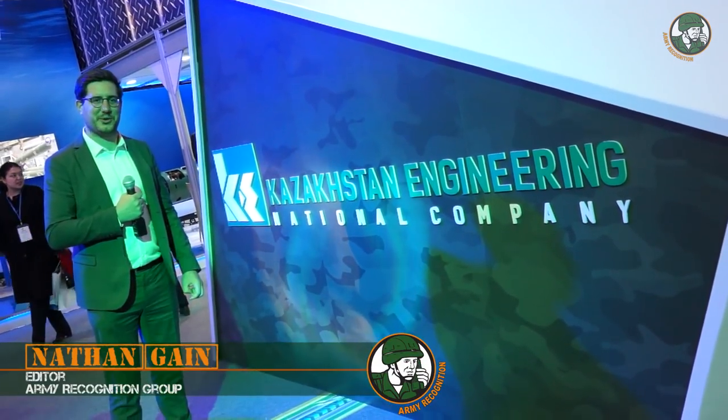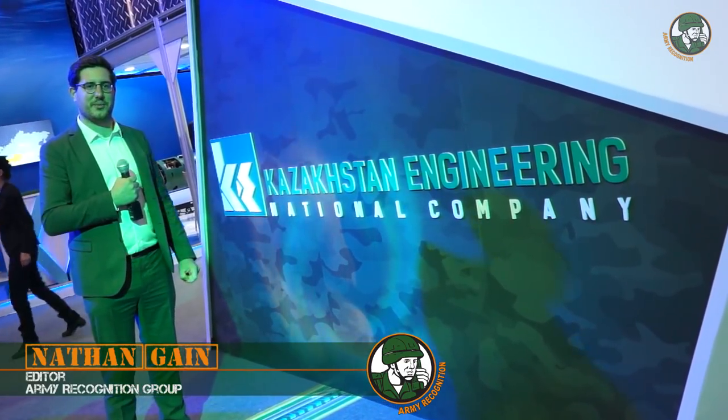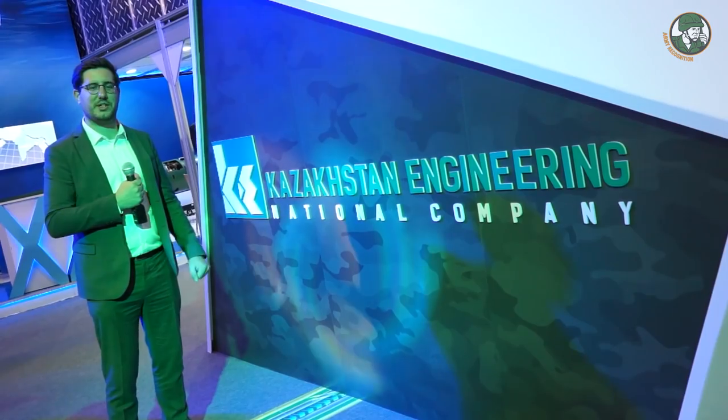Welcome back in Astana for a second KDEX video report. For today we will cover some domestic technologies and modernization programs.